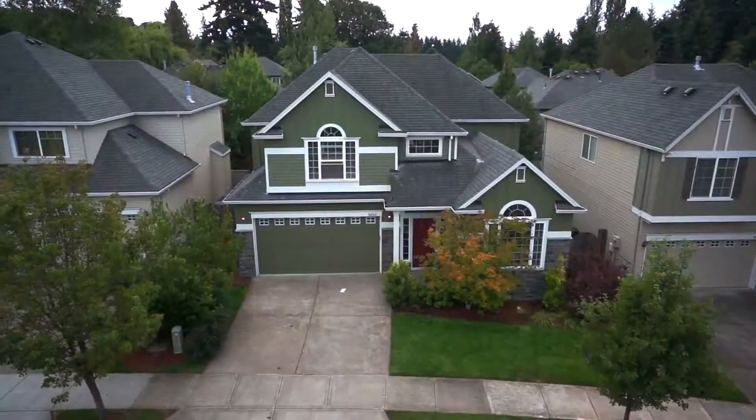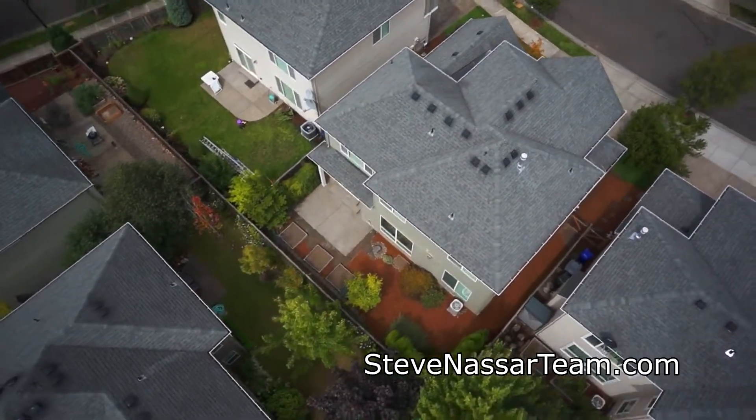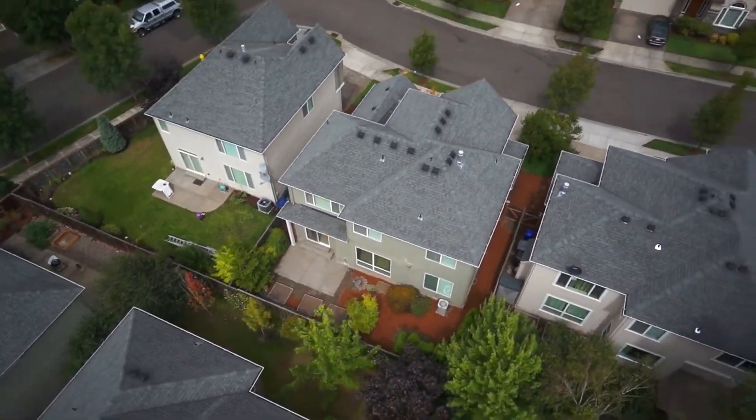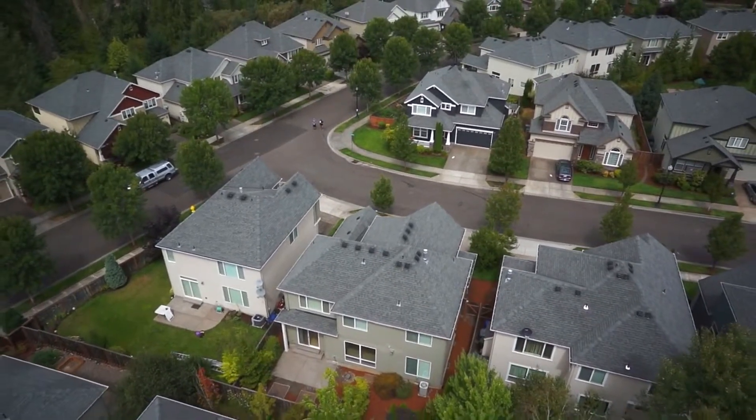An inviting home in a coveted location within walking distance to Orenco Station, Max, local parks, and close to Intel. It's all here on Northeast Skipton, and it's ready for you to call home.